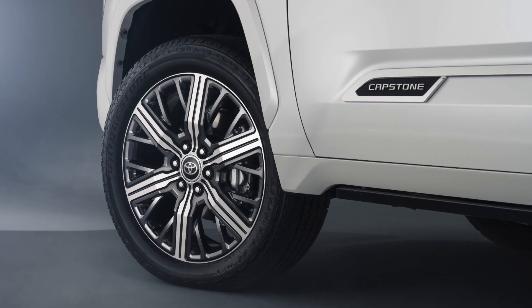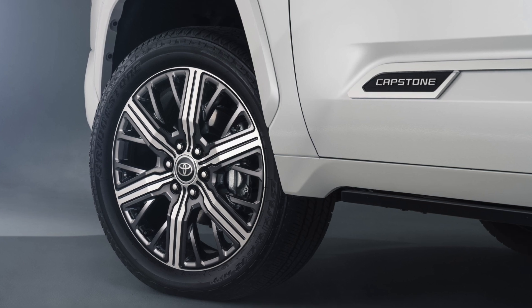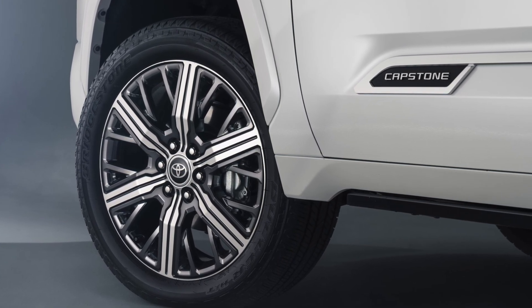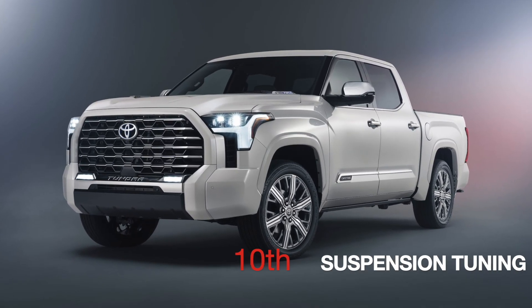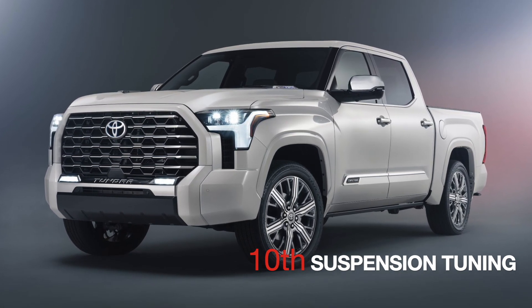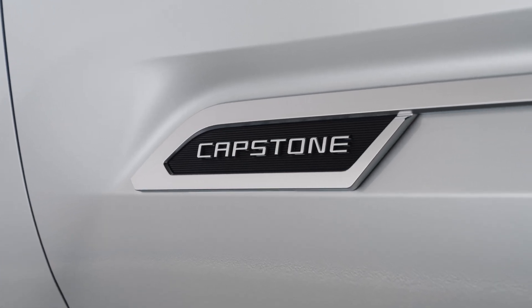On the new Capstone, the adaptive variable suspension and the air suspension are both still optional, just like in the 1794. But because the tire size is different and the weight of the Capstone will be different from the 1794, I suspect that the Capstone will have a slightly recalibrated and tuned suspension. That would be the tenth difference.